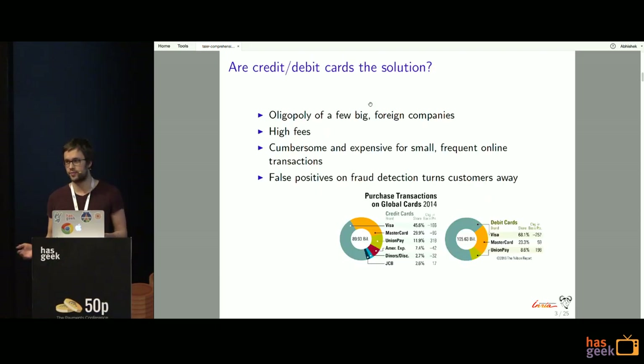Maybe credit or debit cards? The answer would be no, because credit and debit card companies are mostly controlled by an oligopoly of very few big and foreign companies. For credit cards, it's mostly Visa, MasterCard, UnionPay and other big American companies. And for debit cards, it's even worse.